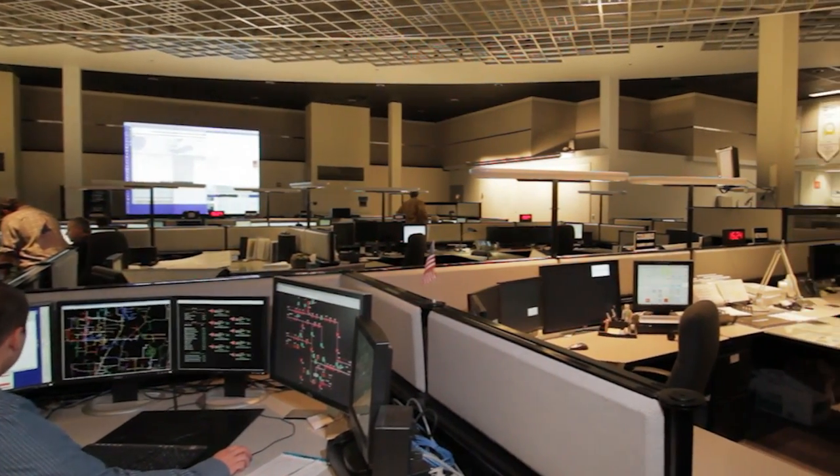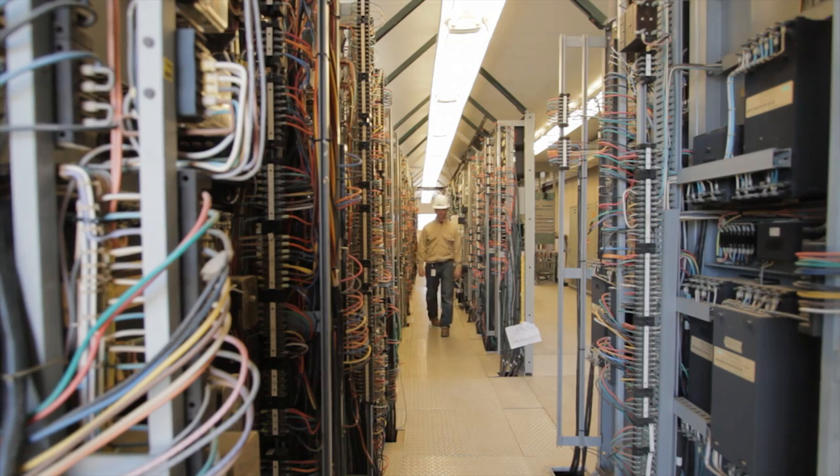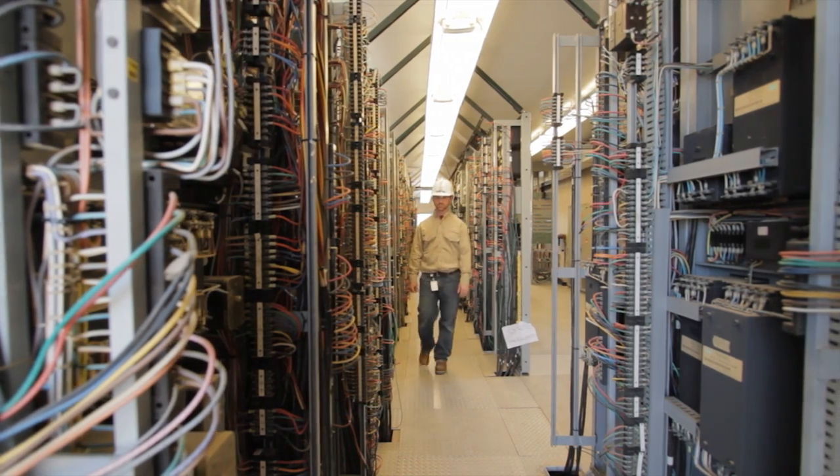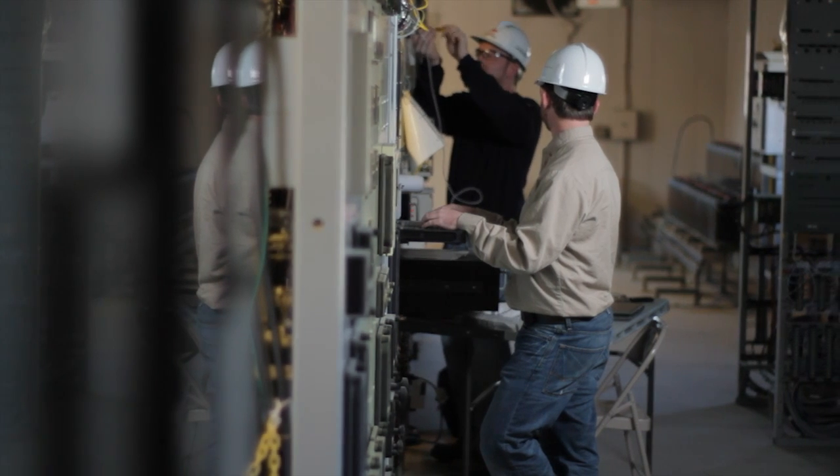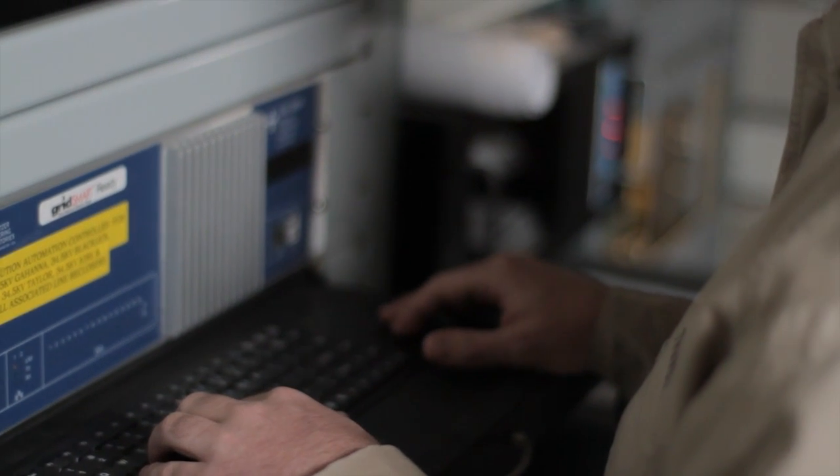Since the radio system and the Schweitzer system both used industry standard protocols, the integration was very simple. It was just a matter of configuring the devices and the distribution automation controller. We plugged everything in to start communicating, so there wasn't a lot of integration or tweaking or detailed work that had to be done. Things pretty much just came right together.